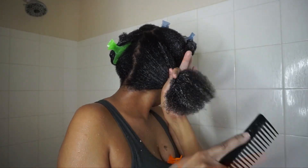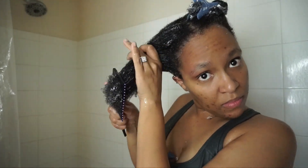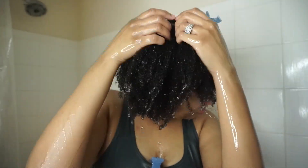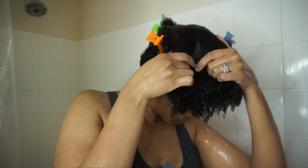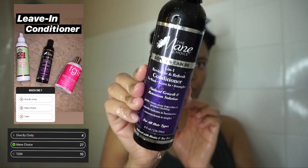Every product I'm using in this video, along with every product that was in the polls, you can find at your nearest Sally Beauty. This is not sponsored, but if you're following me on Instagram you know why I'm promoting Sally Beauty. Just to give you a little tidbit — I am in the running to be the next Sally Beauty influencer for textured hair, so go check out that post.